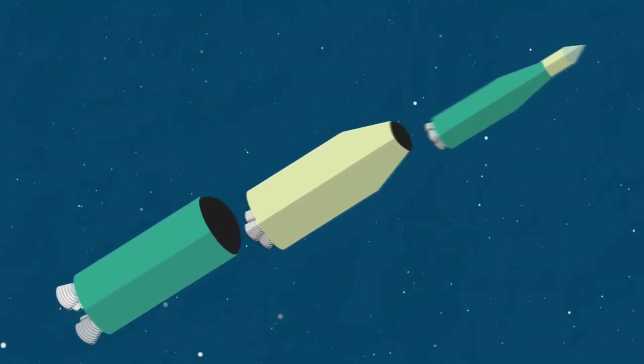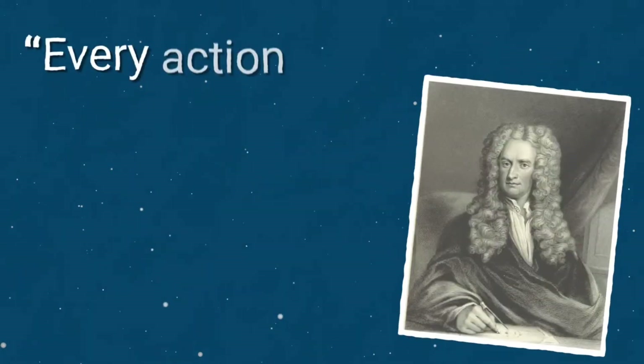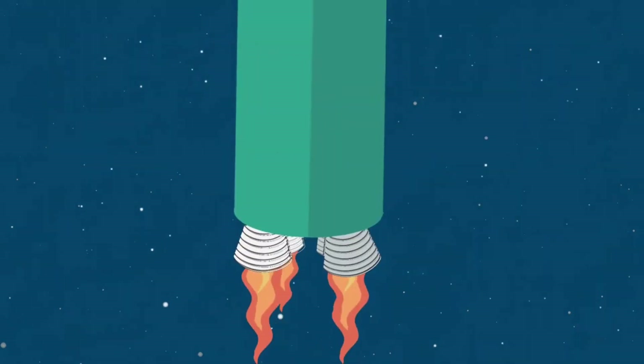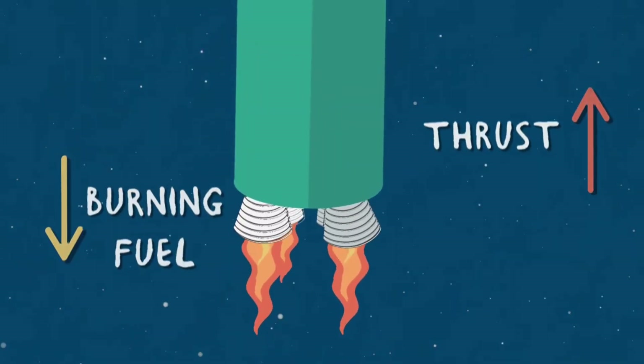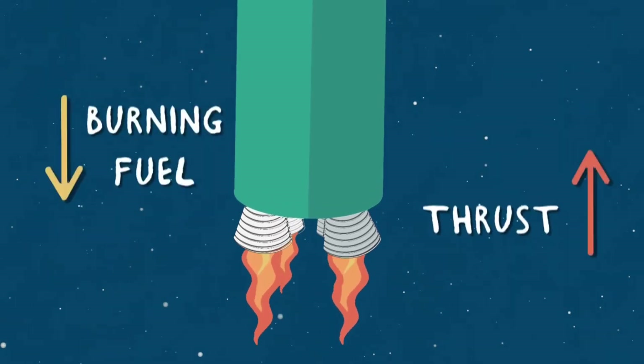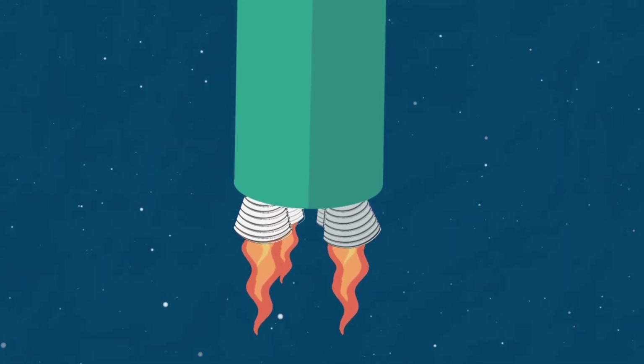This is where the propulsion system comes in. Every action must have an equal and opposite reaction. So when the propulsion system fires, burning massive amounts of fuel and expelling the burning gas, it generates thrust in the opposite direction, which lifts the rocket off the ground.